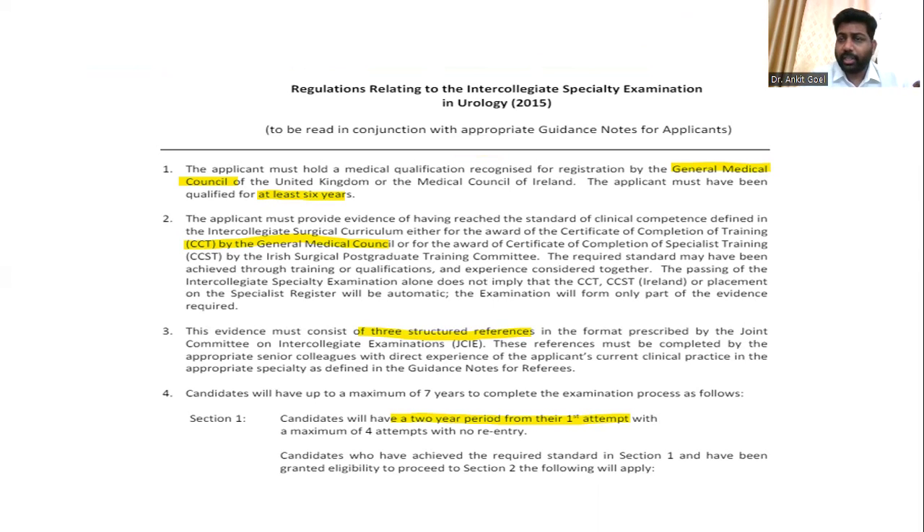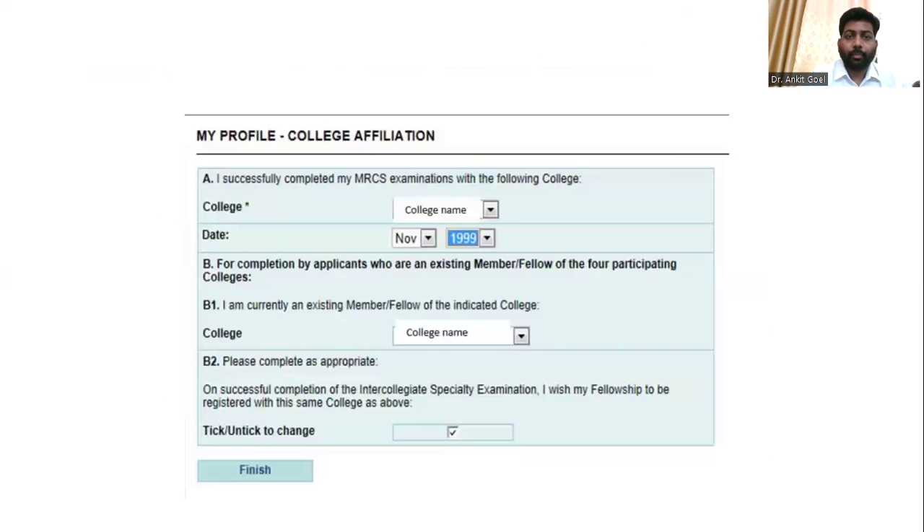Once we understand the eligibility criteria, it is important to note that MRCS is mandatory. When you apply, they will ask which Royal College you are affiliated to, and that is a prerequisite to complete your application — otherwise you will not be able to proceed with your further application.